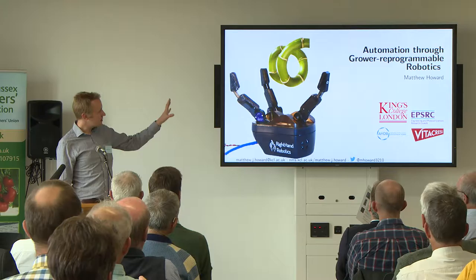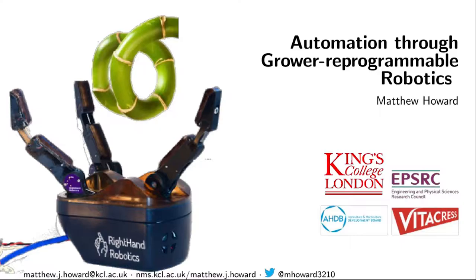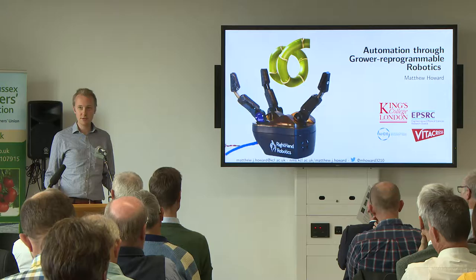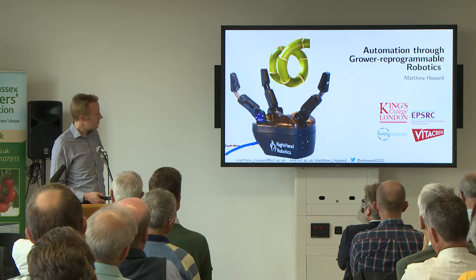The topic I want to talk about is automation through grower-reprogrammable robots, and I think it fits in quite nicely with the discussion we had just before lunch, because we're very much interested in the skills of people who might potentially be using robots in a horticultural or agricultural setting. Our philosophy is to put the growers in the driving seat when it comes to robotic systems.